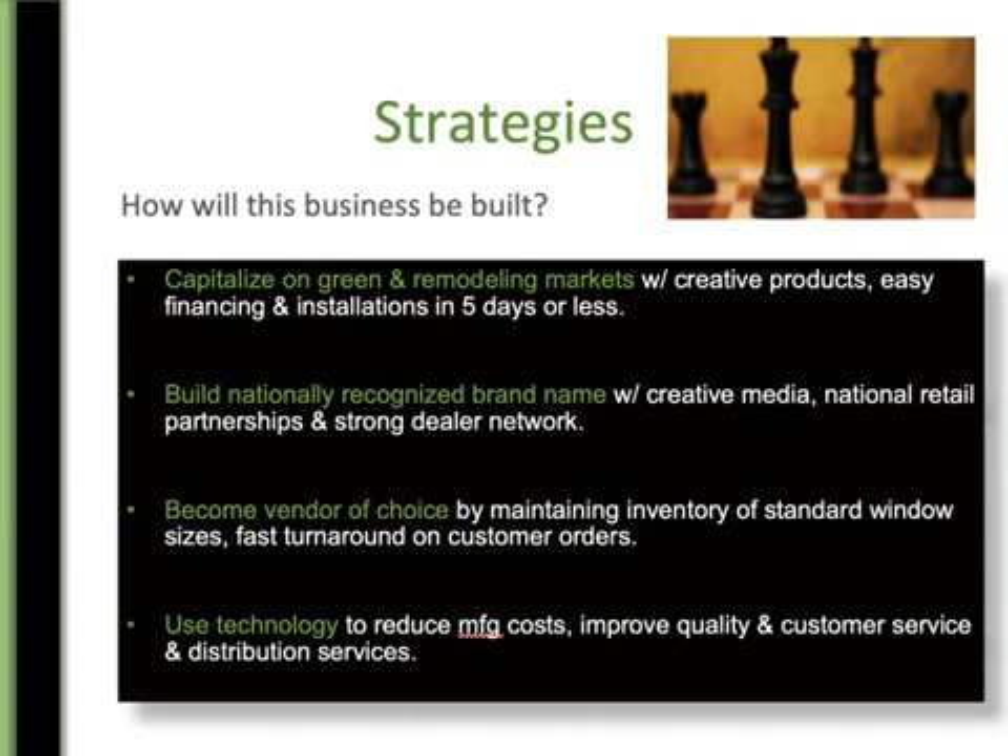Let's look at some examples. Capitalize on green and remodeling markets with creative products, easy financing, and installations in five days or less — this is an example from the Colorado window company. That's what they're going to focus on: green and remodeling markets, with creative products, easy financing, and installations in five days or less. They're going to build a nationally recognized brand name with creative media, national retail partnerships, and a strong dealer network. They're going to become a vendor of choice by maintaining inventory of standard window sizes with fast turnaround on customer orders. And they're going to use technology to reduce manufacturing costs, improve quality, and improve customer service and distribution services.